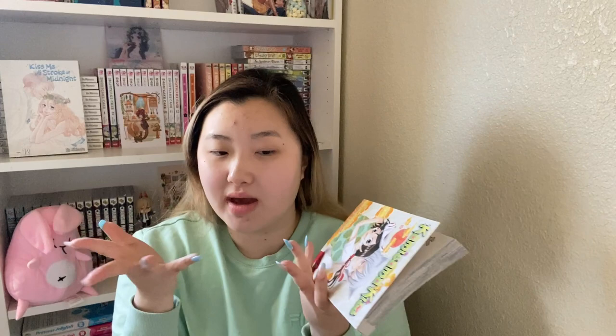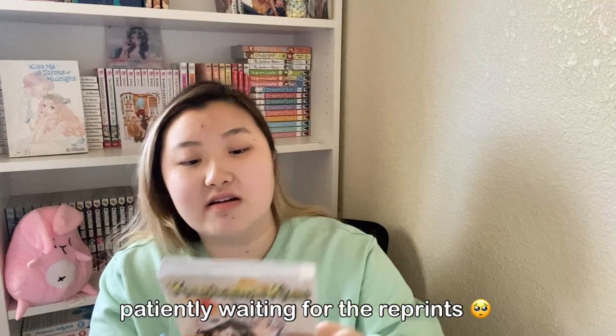It's Kamisama Kiss! I low-key regret not getting this manga a long time ago because now my collection will never be complete. This is volume 1 — it's the reprint. This is the 10th reprint, and the first printing was back in 2010 when I was like six years old. I love Kamisama Kiss so much — I love how Tomoe gets a little jealous; it's just so cute.